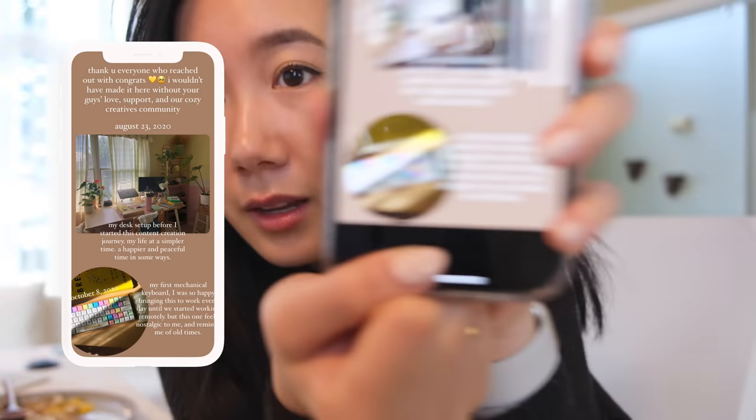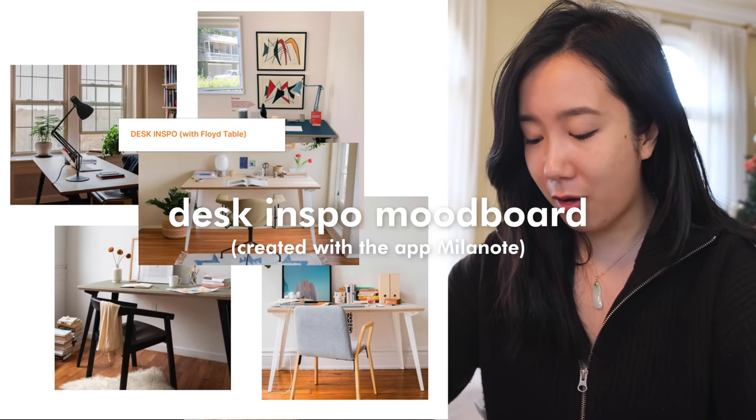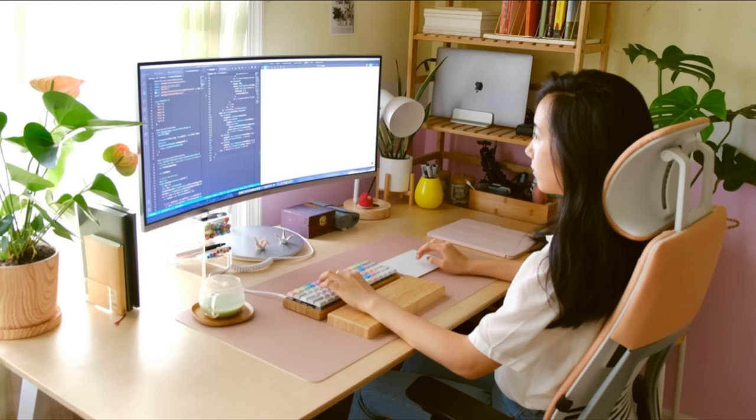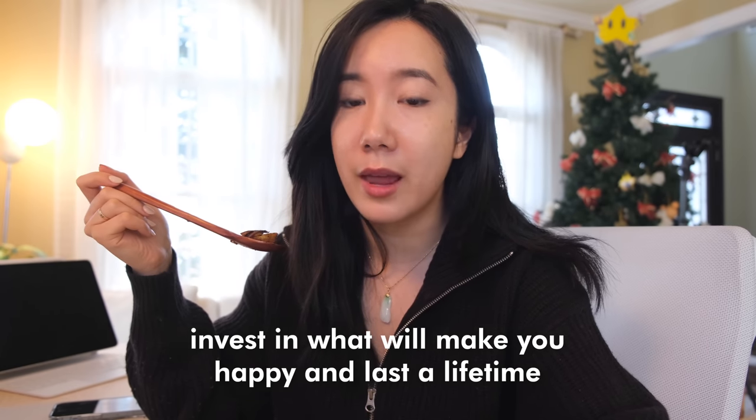I also showed my first keyboard, the pastel keyboard from earlier YouTube videos. Looking back on those old pictures makes me feel very nostalgic — that was before any of this content creation stuff happened. I still remember my first purchase was the Floyd table, and I fell in love with it. When I got my first job and we started working remotely because of quarantine and COVID, I decided to invest in a desk that would last a lifetime. Eventually I bought my first office chair too, the Steelcase Gesture. They were definitely expensive purchases, but my mindset was: what is something I want to invest in that will last me a lifetime and make me really happy?